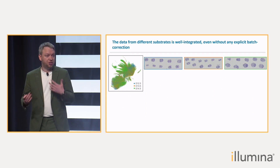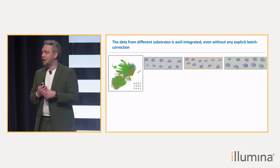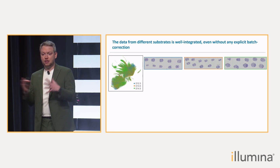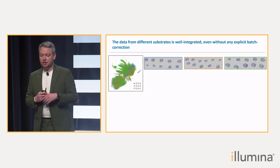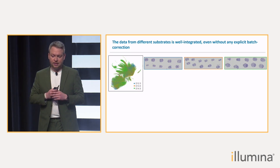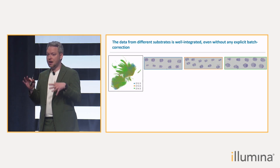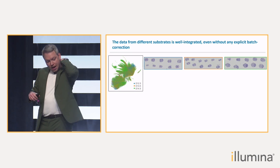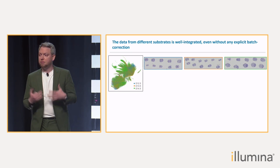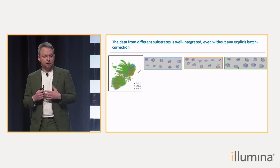In an attempt to find the limits, we combined the transcriptional data from all 30 sections into one individual dataset and analyzed them all together — that is 4.3 million cells in one dataset. You can see the UMAP on the left side. We wanted to see how those cells would mix, and it's pretty great. Not only is there very little batch effect between the sections, but also between the substrates — we really do not see any clear separation.